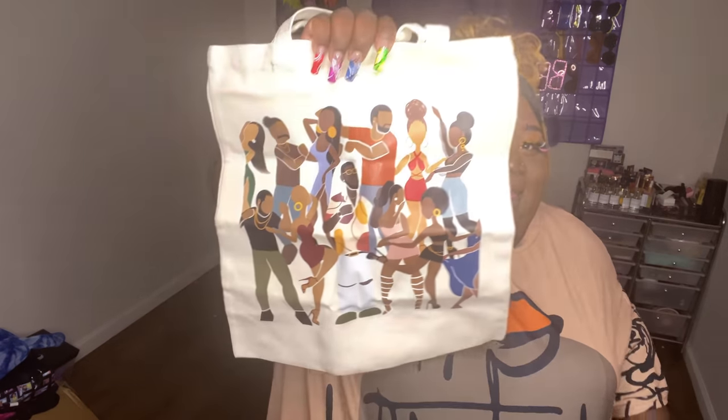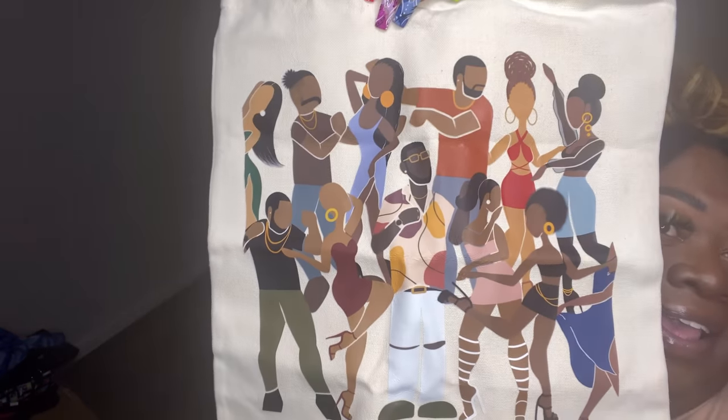To go along with this — just because it matches, not necessarily that it goes together — I am absolutely in love with this tote bag. Do y'all see this?